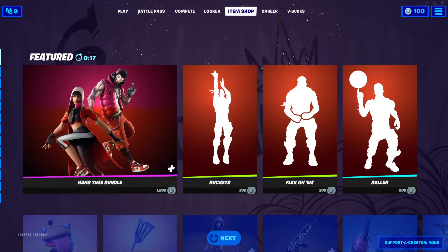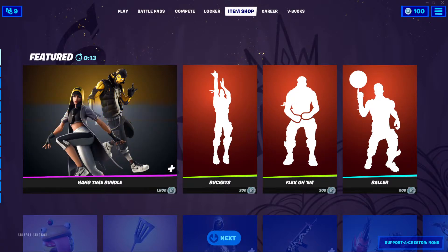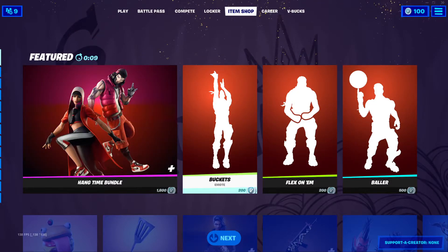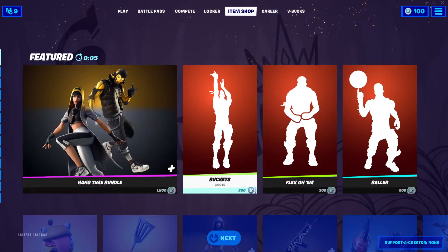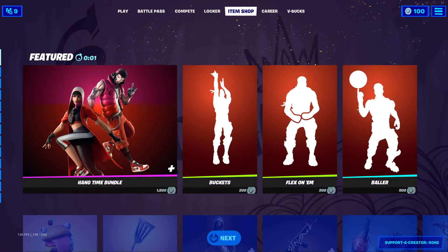Welcome back everyone, this is Laudagadi, welcome back to another item shop video. Please be kind to drop a like and subscribe to my channel. Today is Wednesday, July 28th, 2021 — let's see what's new in today's item shop.